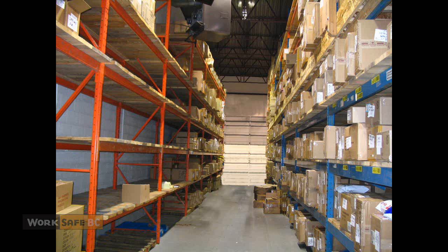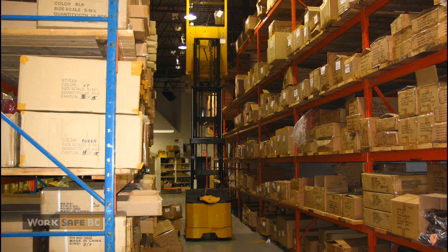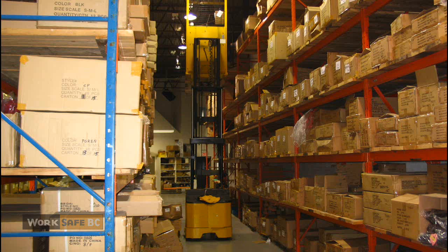On the day of the incident, the lead hand directed the new worker to move all the boxes on one set of racks to make way for new stock. The lead hand then went to work in a different aisle. After lunch, she heard the forklift running. A short time later, the lead hand heard a box and then something else hit the floor. She immediately went to where the new worker was working to see what had happened, and found her on the floor unresponsive. She had fallen nearly 13 feet onto a concrete floor.